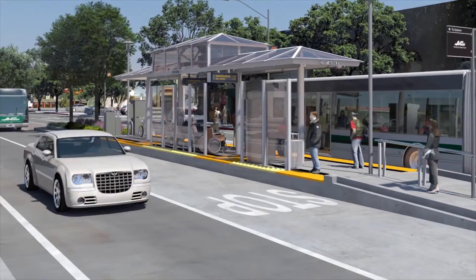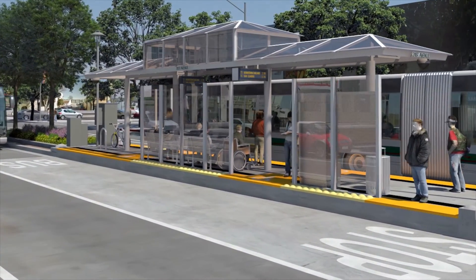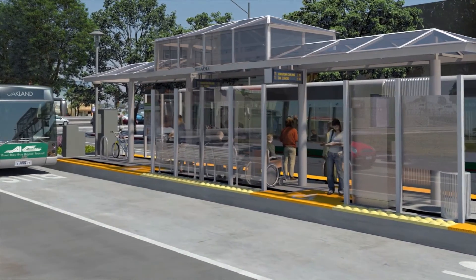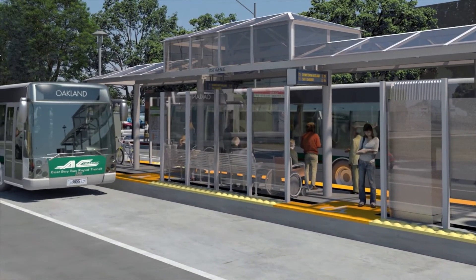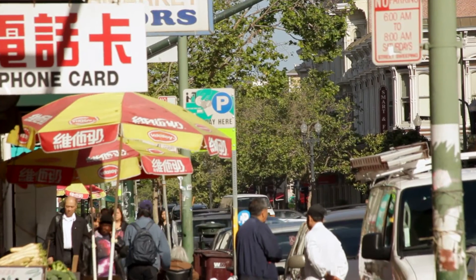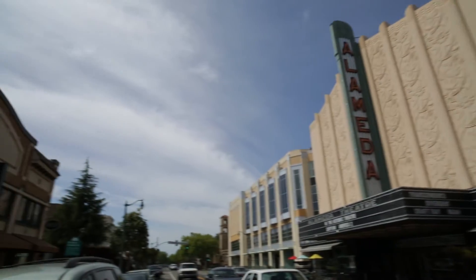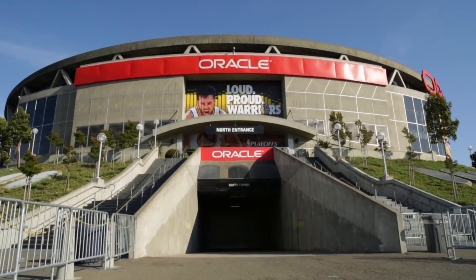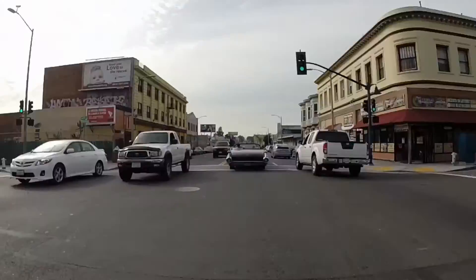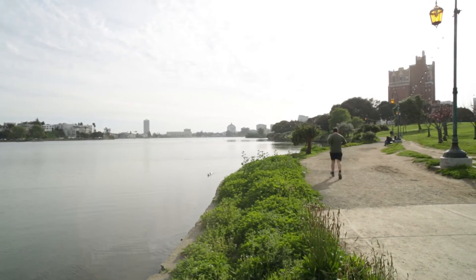BRT is a smarter approach to public transit — one that improves urban mobility, shortens wait and travel times, leverages the latest technologies, and reduces our carbon footprint. It's good for riders, it's good for the shops and businesses along the corridor. It is a benefit to the entire East Bay. AC Transit's East Bay BRT project honors the community's past and helps drive its bright future.